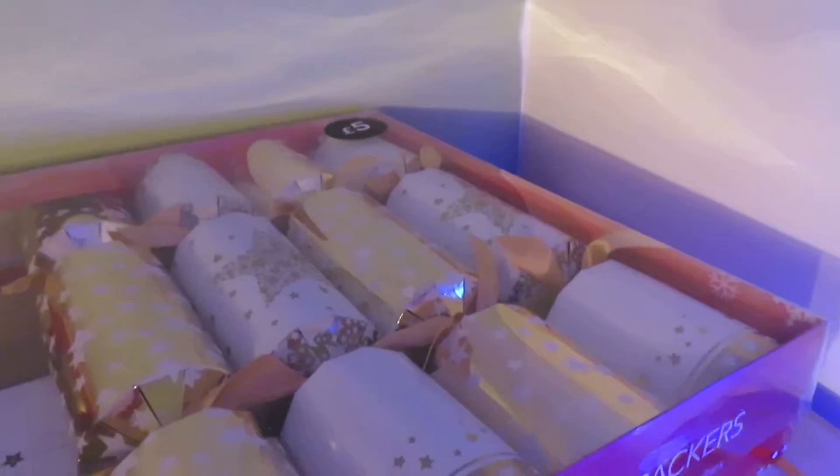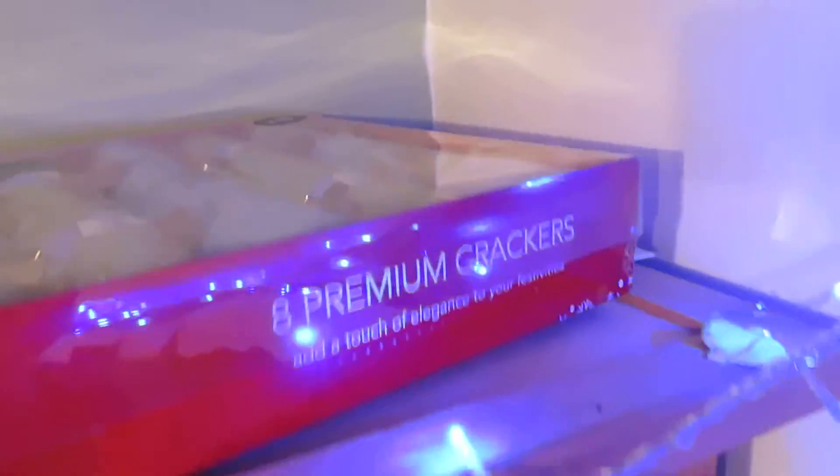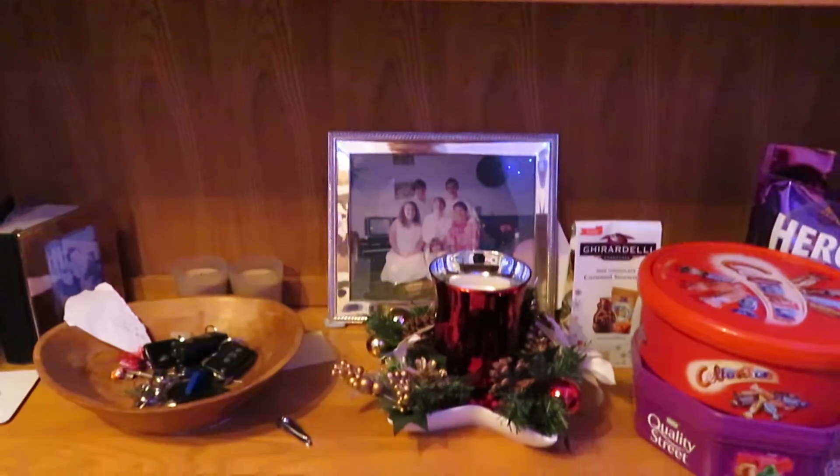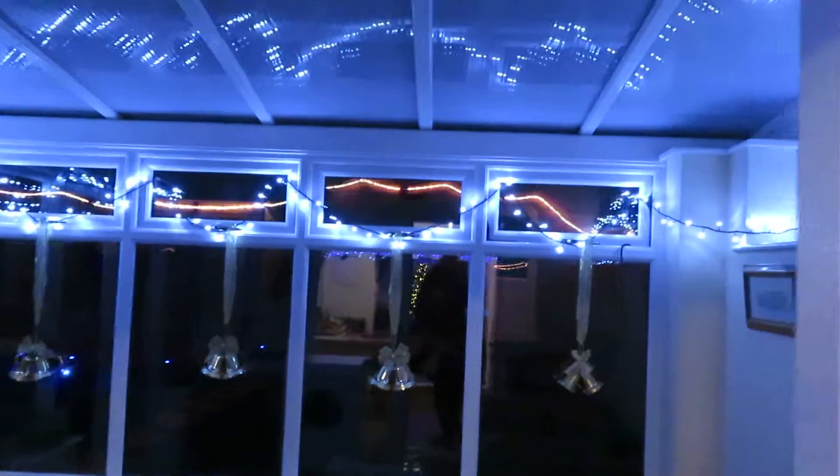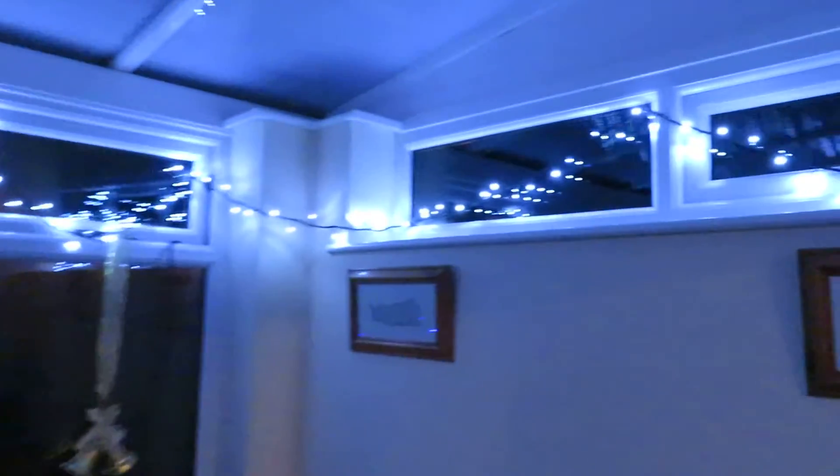And of course we've got some Christmas crackers waiting to be pulled. Here we are in our conservatory — oh, lights! And we've got bells on the windows.